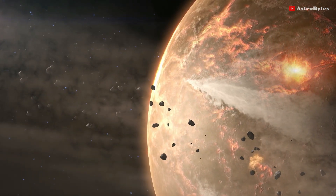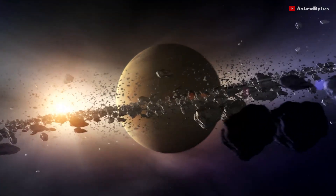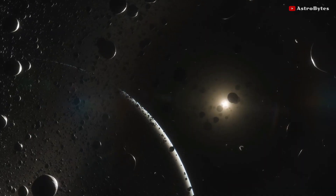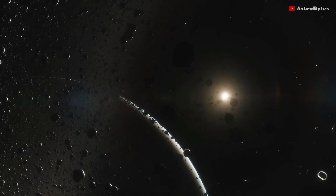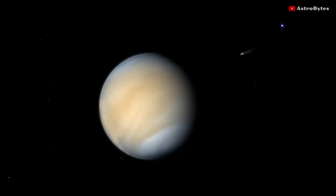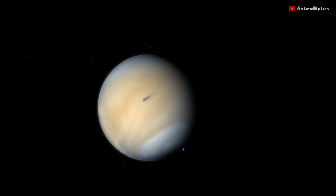Asteroids are small rocky fragments left over from the formation of the solar system. Most of these ancient space rocks can be found orbiting the Sun between Mars and Jupiter. Jupiter's massive gravity and occasional close encounters with Mars change the orbits of such asteroids, knocking them out of the main belt and sending them towards Earth.